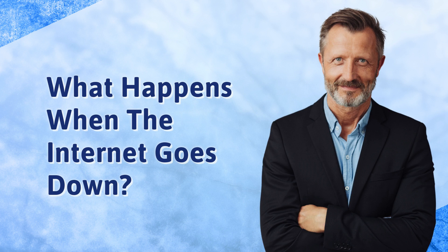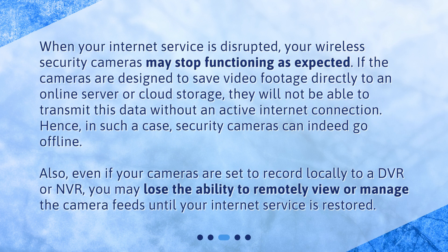What happens when the internet goes down? When your internet service is disrupted, your wireless security cameras may stop functioning as expected. If the cameras are designed to save video footage directly to an online server or cloud storage, they will not be able to transmit this data without an active internet connection. Hence, in such a case, security cameras can indeed go offline.